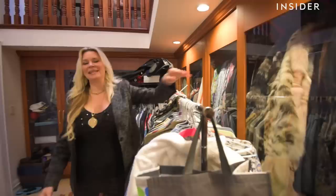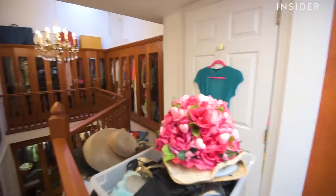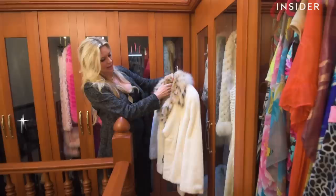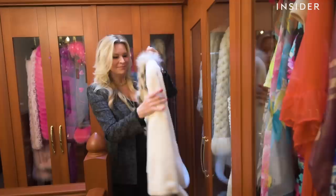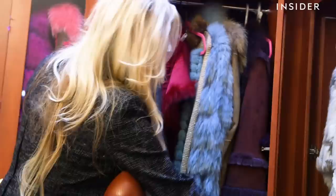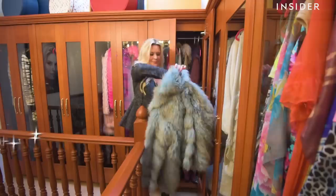I'm going to take you to my fur closet, so follow me. Welcome to my fur closet up here. Now this particular one, I actually wore on Celebrity Wife Swap — I had no idea that I was going to be shoveling cow manure. I've got furs in almost every color. This is a Versace, and this is probably a $15,000 fur.